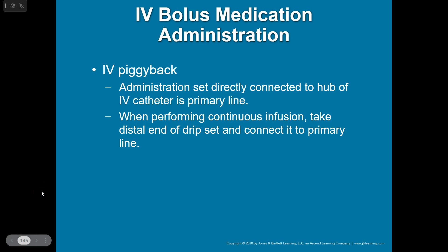IV piggyback is just setting up an IV line — you've got your primary line going through your drip set, maybe it's normal saline. Piggyback is just setting up another IV line that connects into one of those ports and has a separate IV bag, maybe with some sort of medication mixed in a fluid. It just means setting up a second one to piggyback its way in along with your regular primary line.